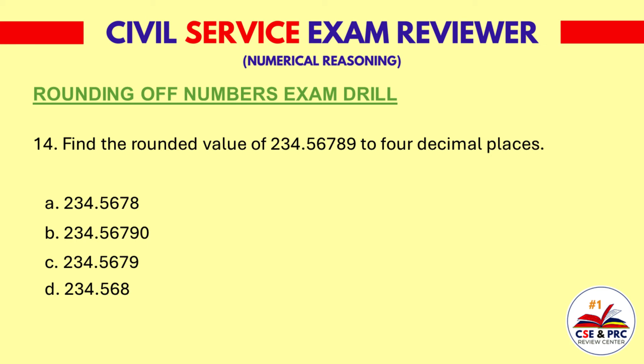Question 14. Find the rounded value of 234.56789 to four decimal places. A: 234.5678. B: 234.56790. C: 234.5679. The answer is C, 234.5679.